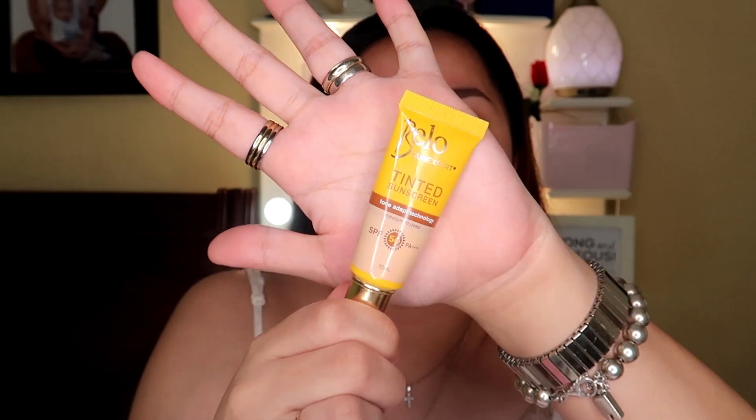For my sunscreen, I'm using this Belo Tinted Sunscreen. I love this sunscreen because it has 50 SPF. And you know, kailangan natin ng matinding sunscreen, lalo na if you're exposed sa araw — to protect ourselves from UV rays. Put it all over your face.